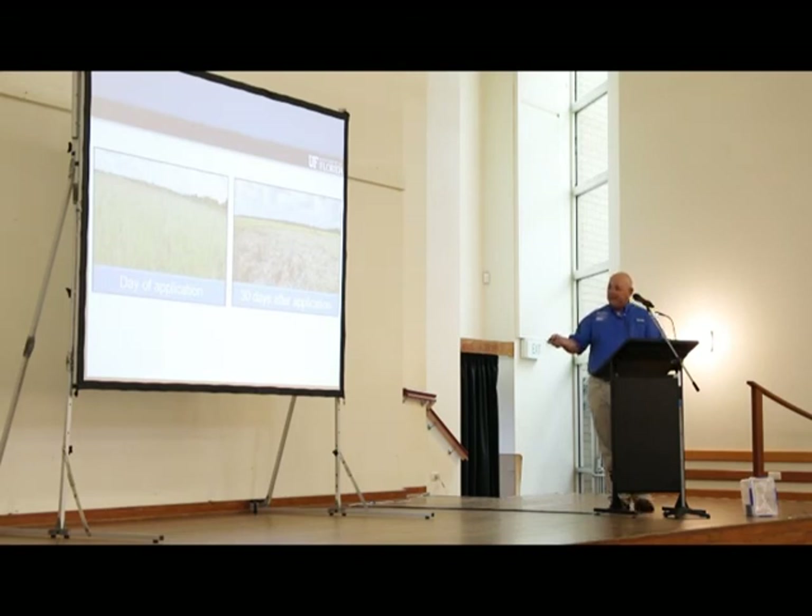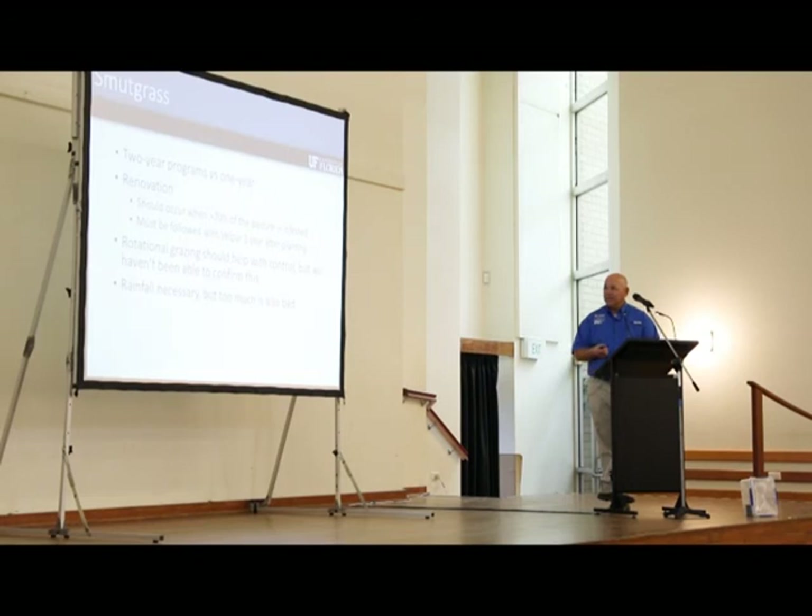For management programs: two-year programs are better than one year. You can't just spray once and walk away — you need to stay after it. Renovation: our work shows that if a pasture is 70 percent or more infested it should be renovated, but it must be followed by a herbicide treatment within a year after planting or the population will get worse very quickly. Rotational grazing should help with control, but we haven't been able to confirm this because of rainfall issues. Rainfall is necessary to get herbicide into the soil, but too much is bad.